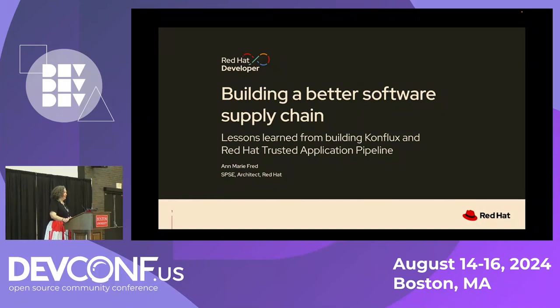Hey everybody, I'm Annemarie Fred. The talk I'm going to give today is about building a better software supply chain. I'm going to share some of the surprising lessons that we learned as we were building Conflux and the Red Hat Trusted Application Pipeline product.